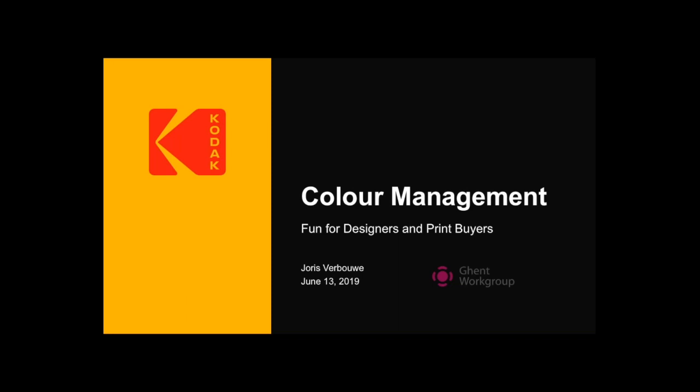Good afternoon, everyone. My name is Joris Serbauer. I'll be hosting the Ghent Workgroup webinar today from Brussels, Belgium. I am the Product Support Manager for Color at Kodak, working on products like Kodak Color Flow, Spotless, and the Proofing Solution. The title of this webinar is Color Management for Designers and Print Buyers. I hope there'll be topics covered here that you can learn regarding color flow, color management, the impact it has on your design, and more — why you would want to have all this color management going.